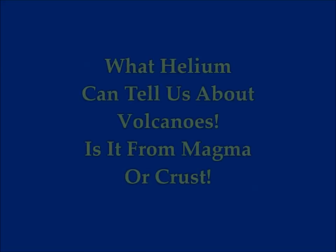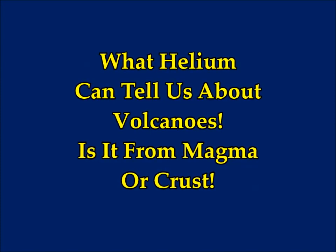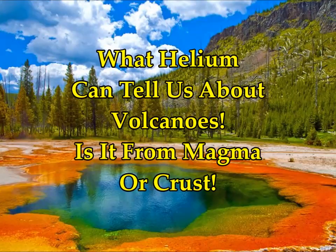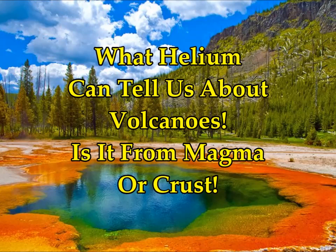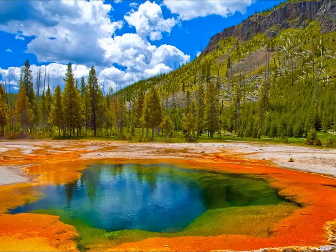What helium can tell us about volcanoes — this is by Eric Clemetty on Wired. These are images of Yellowstone supervolcano. Some of the highest amounts of helium are released here in the basin — Heart Lake Geyser Basin.